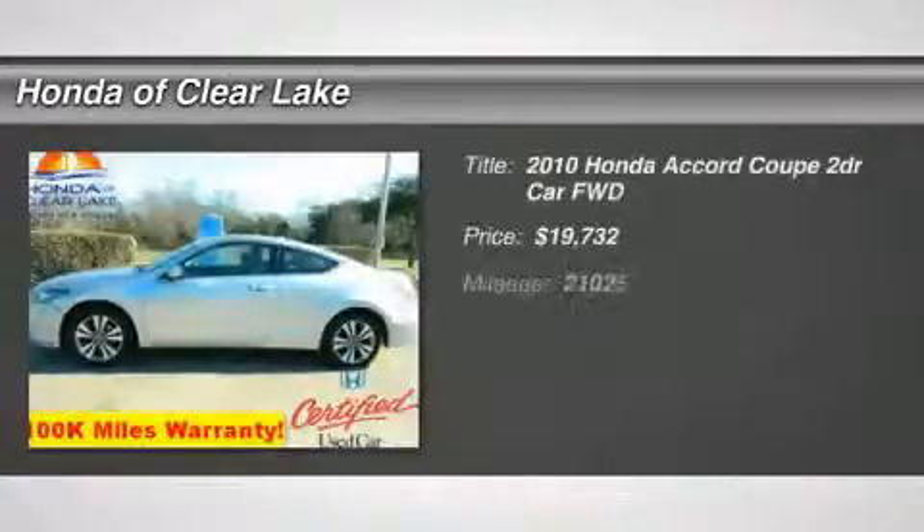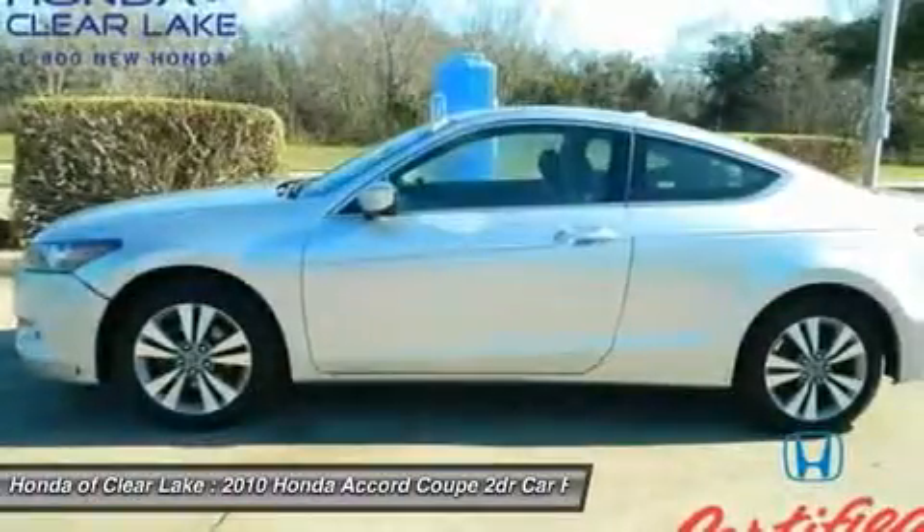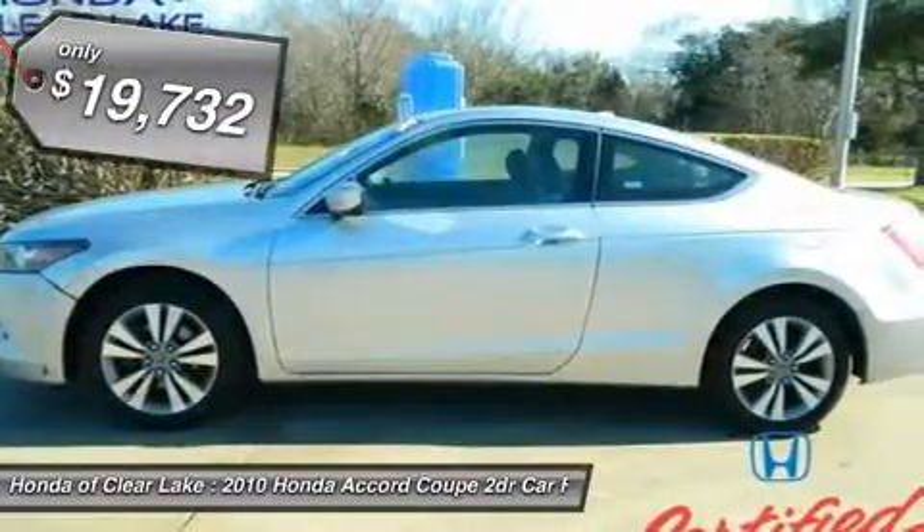Carfax 1 owner. All the right ingredients. What a looker. Who can say no to a truly fantastic car like this wonderful 2010 Honda Accord? Sharp looking right here, boys and girls.